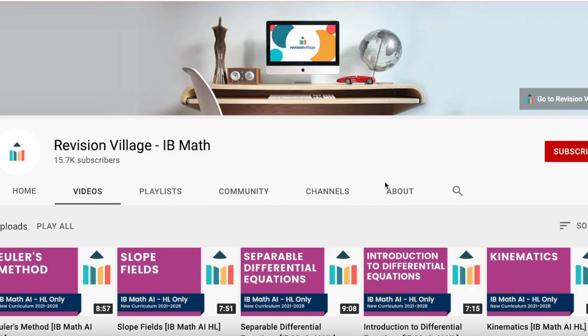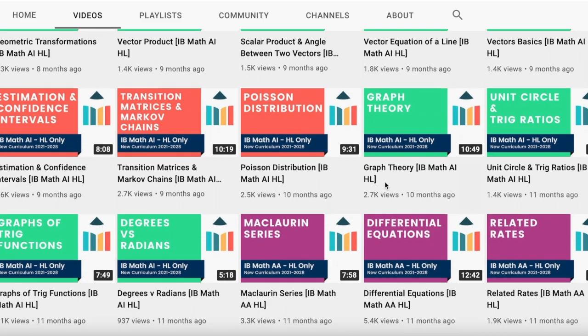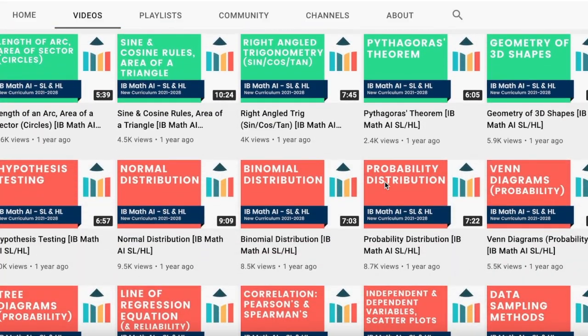My next tip is to check out the Revision Village IB Math YouTube channel. They have a bunch of videos that are great for getting introduced to or reviewing a topic. They cover not only Math Applications HL but also Analysis HL, SL, and Applications SL, so definitely check out their videos.